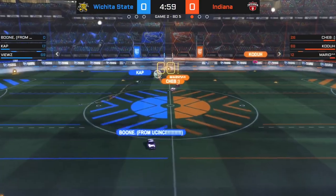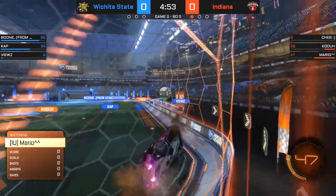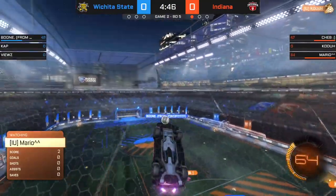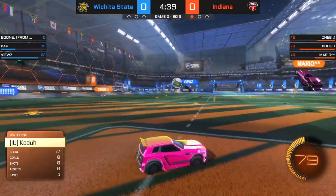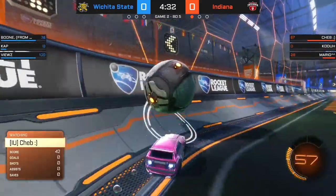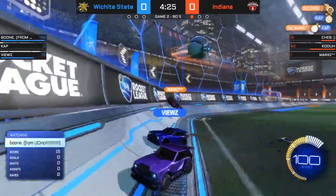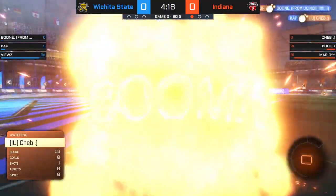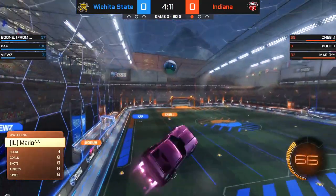Indiana played a very solid game one — second series in a row that they've got off to a good start, but this is where it started to go awry. The ball into the midfield. Cap looking for the double tap — Coda had it read from a mile away. Mario off the ceiling, a challenge onto Boone, who looks for another 50 with Cheb. Fuse into the corner. Cheb with a bit of space, only 18 boost left — the best he can do is get a dunk onto Cap. Mario with a demolition could help out IU's scoring chances. Coda threw a shot onto net. It was a dangerous one, and neither team ended up getting there early enough to make a play.